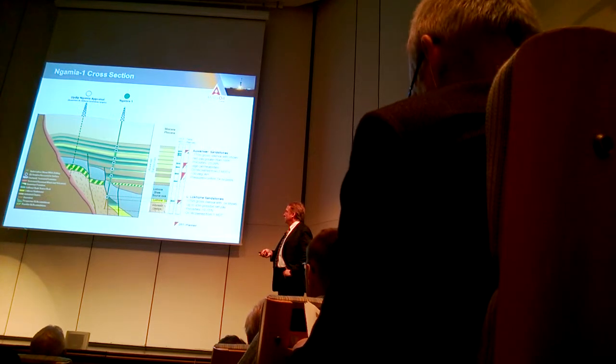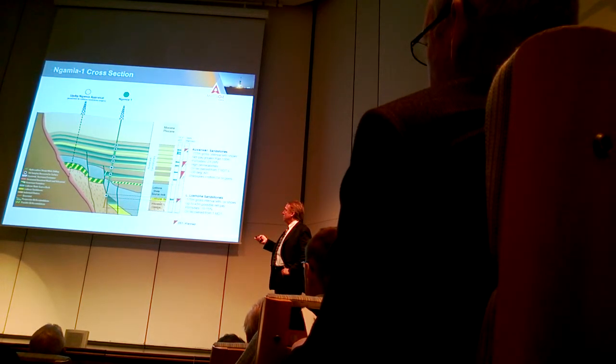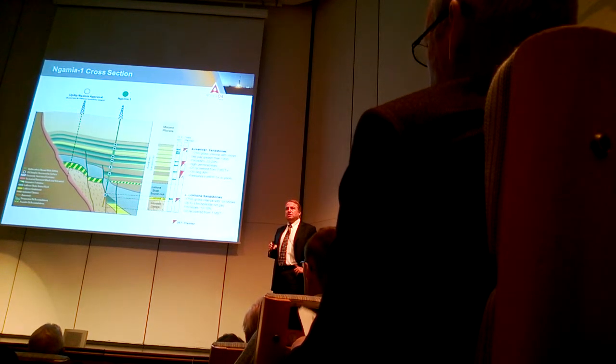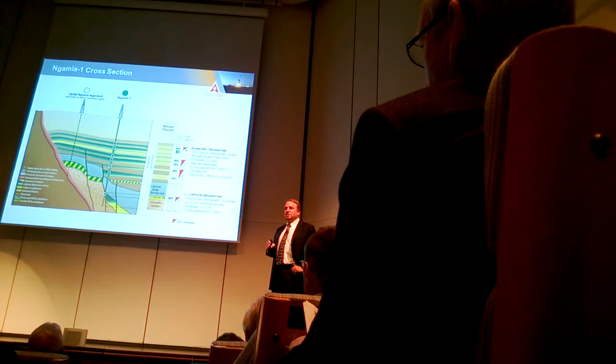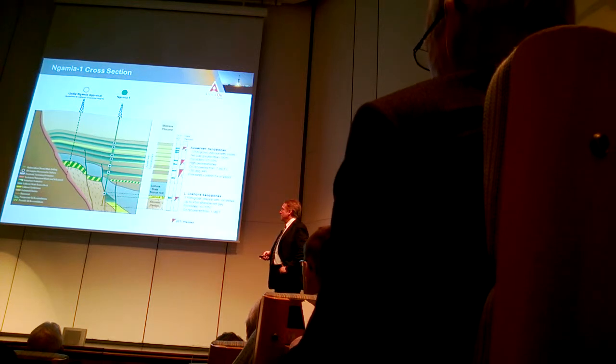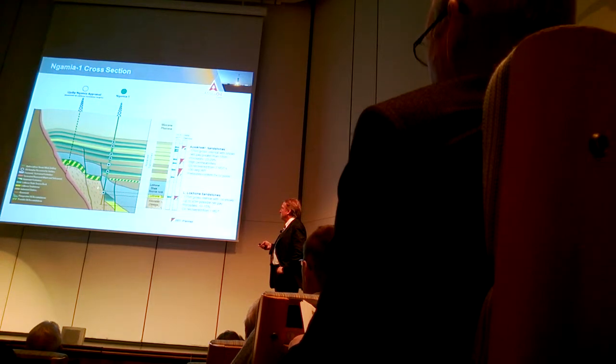There are actually three different reservoirs we're pursuing. The upper one is the Awerwer sand — what we used to call the Lacombe. This is the reservoir we're going to be concentrating on going forward. It's the shallowest, it's the best quality, and it's the thickest of all the reservoirs. But we do have two other reservoirs — one of them we saw in the Gamnia well, which is the Lacombe sand.